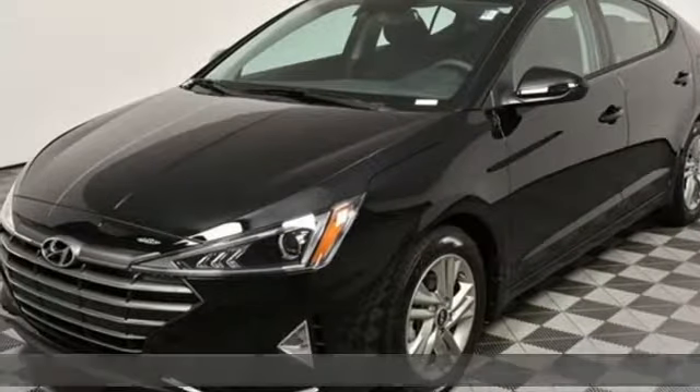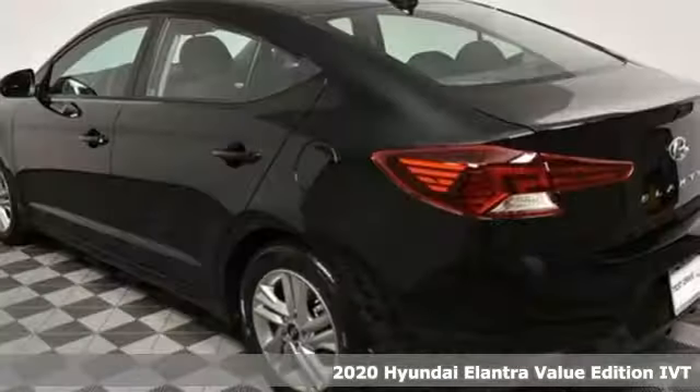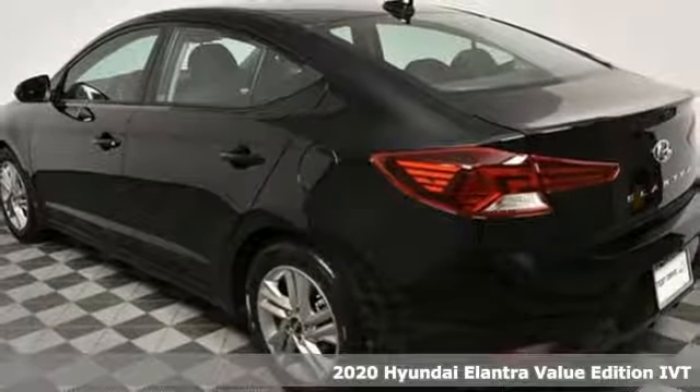Here's a new 2020 Hyundai Elantra. Challenging convention to find a better way. It's the Hyundai way.